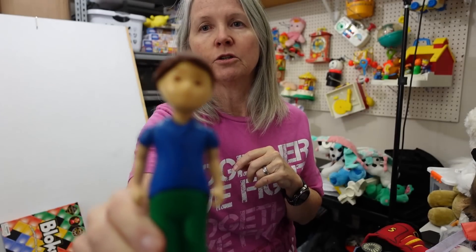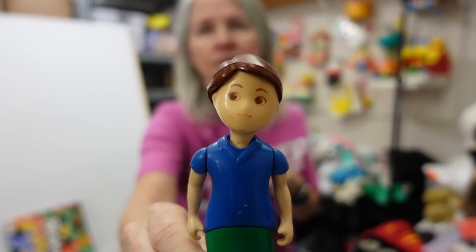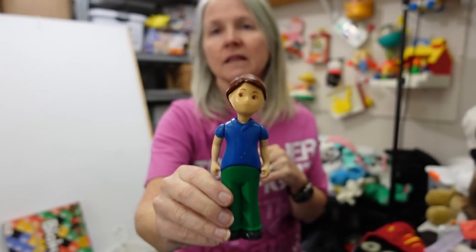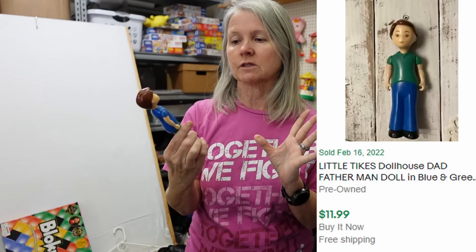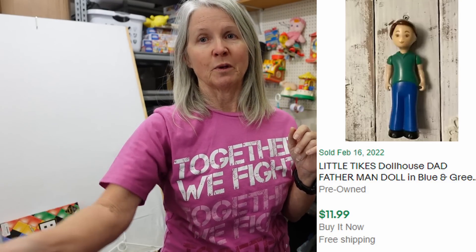And then Little Tikes Dollhouse — this is the father. The problem with them when they're older and they've been used is that the paint's gone on his face, especially his mouth is very faded. But collectors of these are not going to care — a lot of times they'll redo them if they're wanting it for a display. Somebody else while we were there — Robert was talking to her and she asked him if he knew what this was that she had picked up. He said no, but I bet you my wife does. We ran into her before we left and she had a whole bunch of the Little Tikes Dollhouse people — she had the grandparents. I told her she did well with that find.